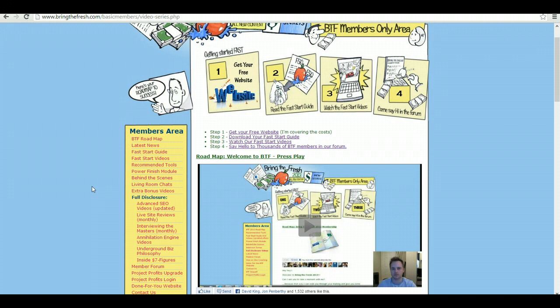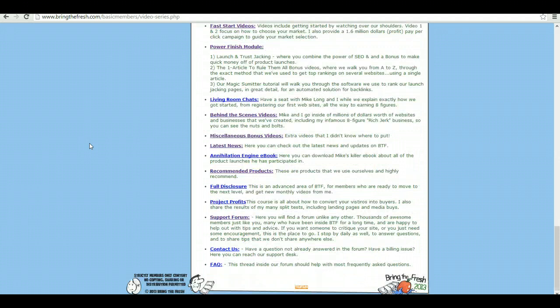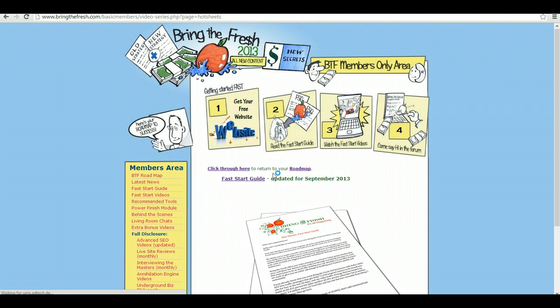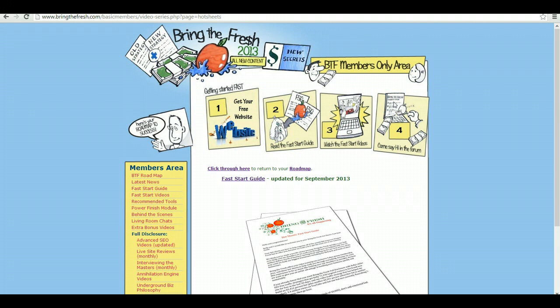So I'm just here in the members area and basically one of my favorite things about the program is the fast start guide. You click here to download the fast start guide and it goes over exactly what you need to do step by step — walks you through how to build a WordPress website, install the best WordPress themes, get backlinks and get your WordPress site ranking on the first page of Google for your targeted keywords.